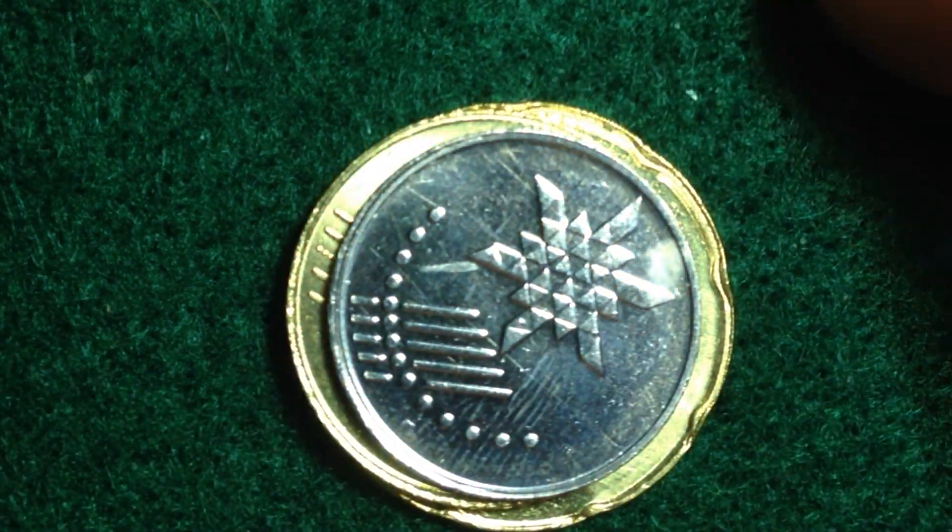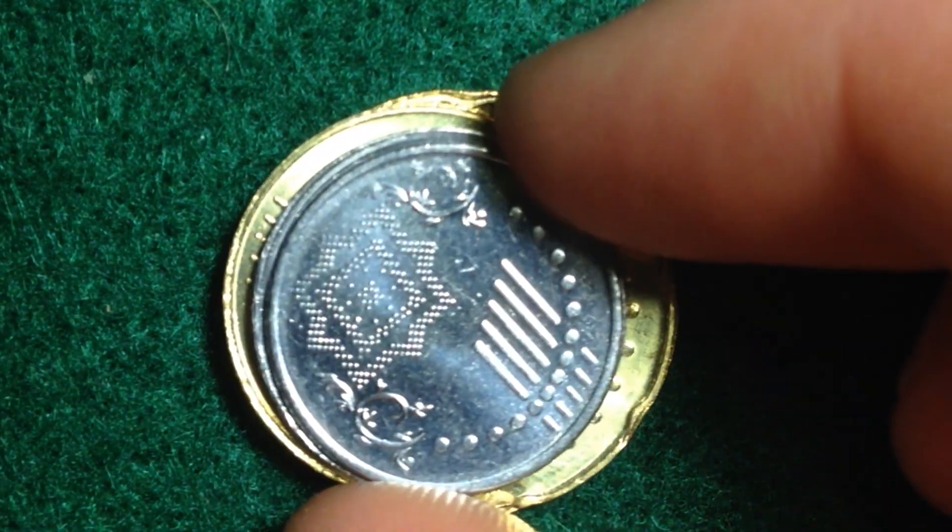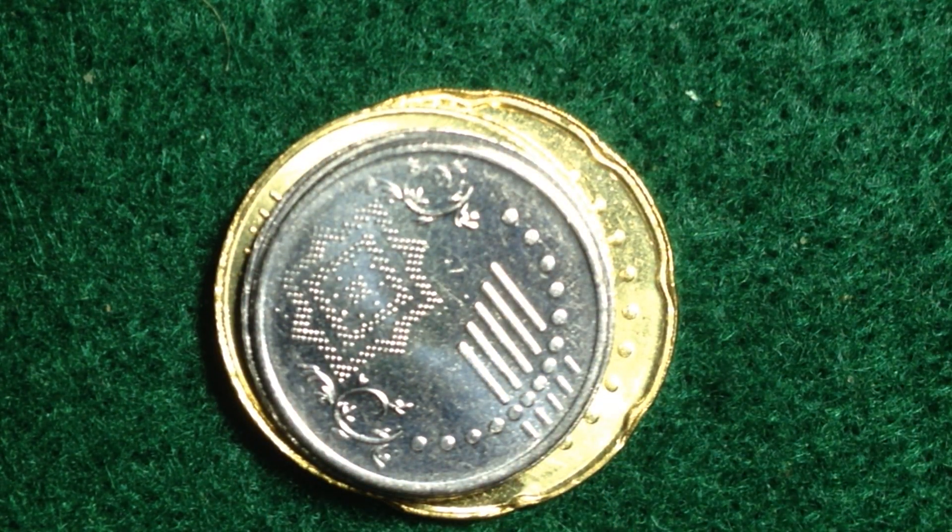All right, hopefully you enjoyed this video. As a recap: that's the 50, this is the 20, here is the 10, and here is the 5. Enjoy, best of luck coin collecting out there everyone — take care.